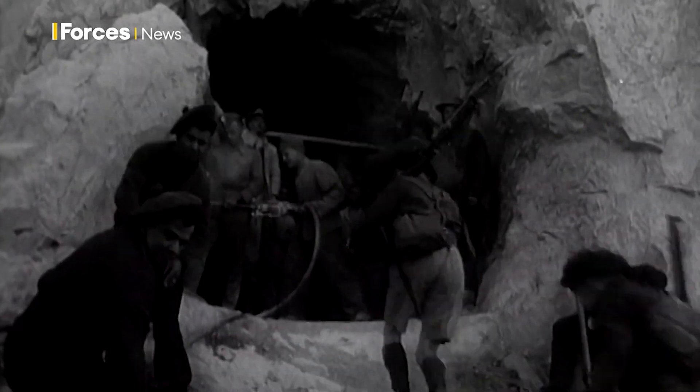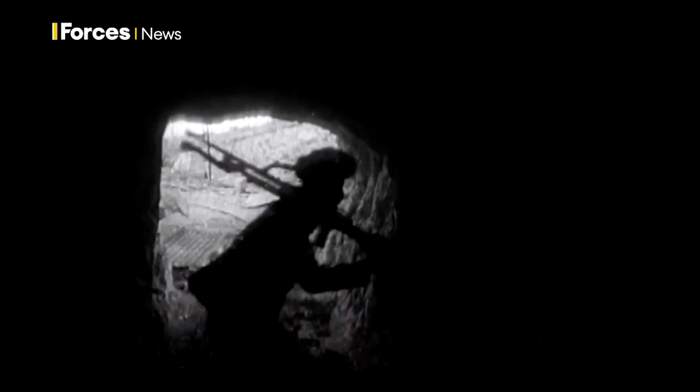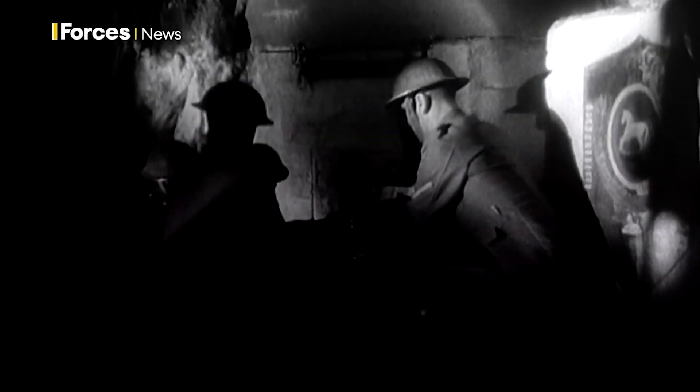A garrison city was formed inside the lump of limestone — 16,500 men with enough food and ammunition for over a year in the event of a siege. A hospital, bakery and laundry, telephone exchange and power station. But what lies inside today? What became of the garrison in the rock?